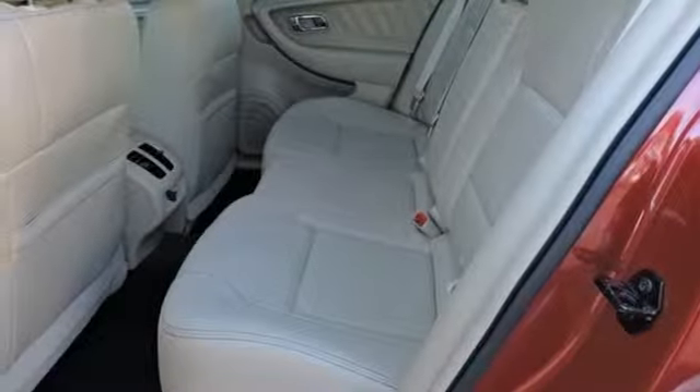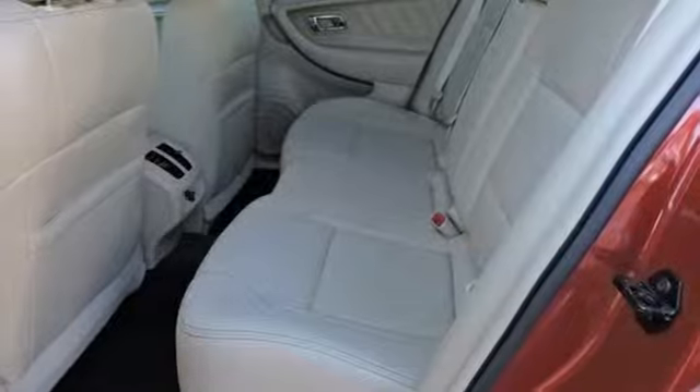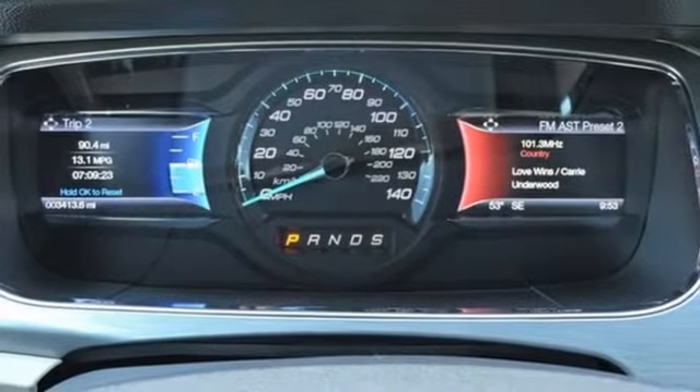V6 engine, active grill shutters, gas pressurized shocks, and power heated mirrors.